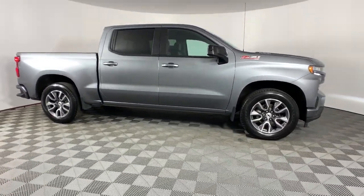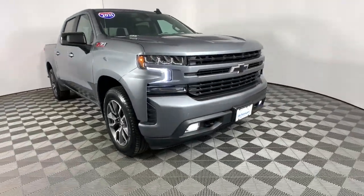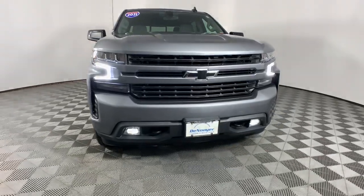Premium sound system, heated mirrors, bed liner, fog lamps, remote engine start. Work smart in the comfortable, connected Silverado 1500.